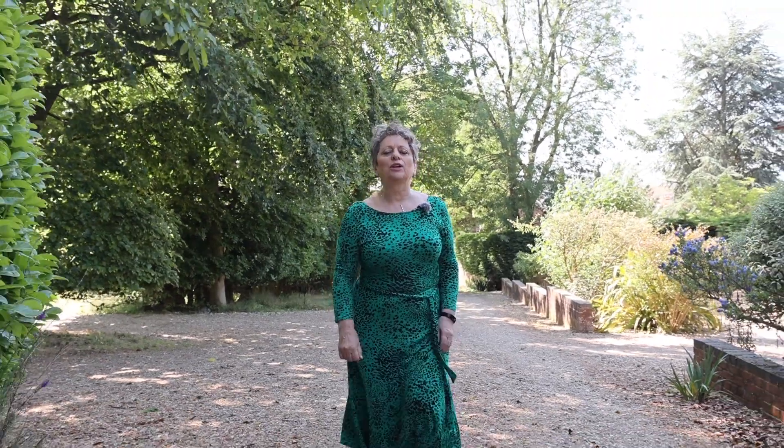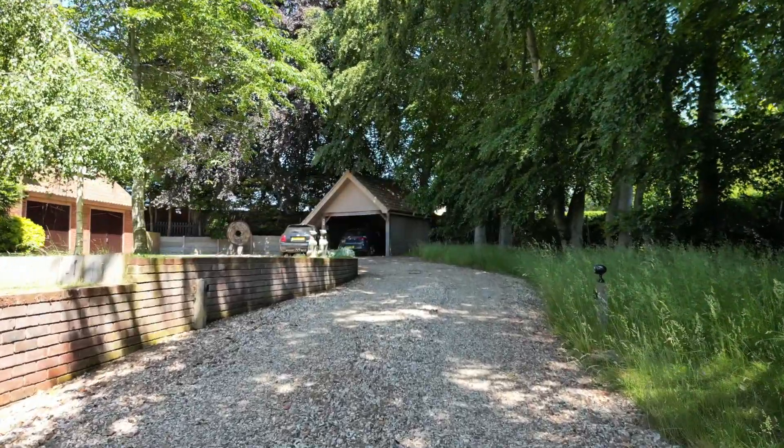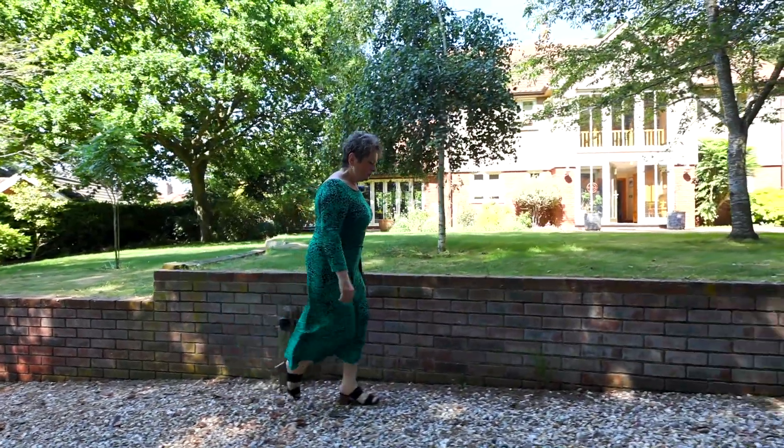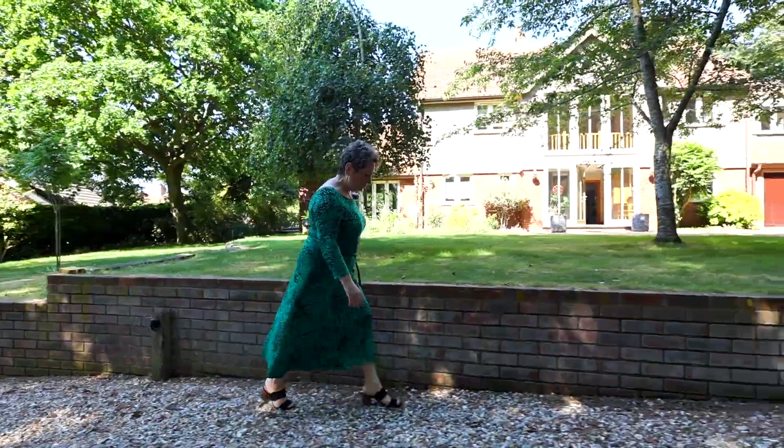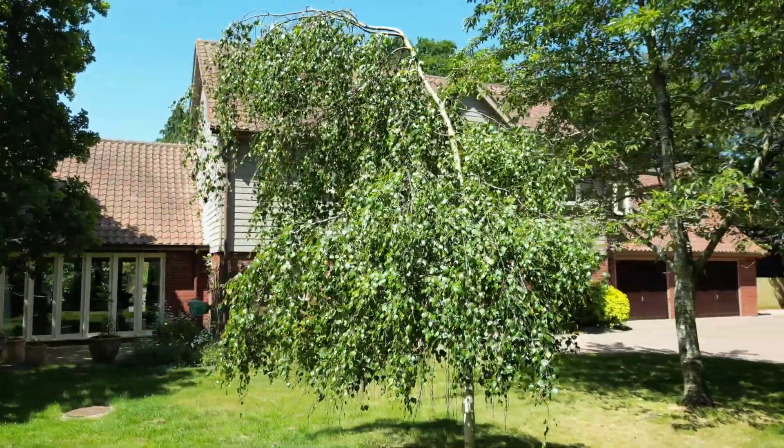I'm so happy today to bring you to this prestigious home tucked away at the bottom of Orchard Close, Beech House. And actually when I say tucked away, I mean a beautiful oasis surrounded by mature beech trees, a place of peace and tranquility.